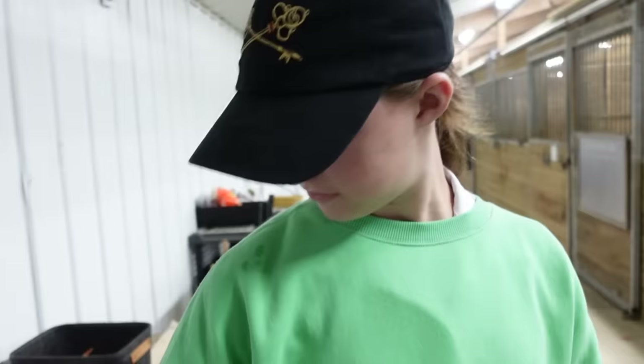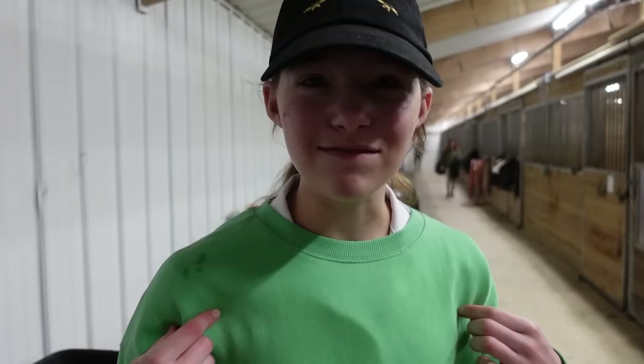I haven't even been here for 15 minutes, but I've got like horse snot all over me. I'm pretty glad that I have this over my white show shirt.